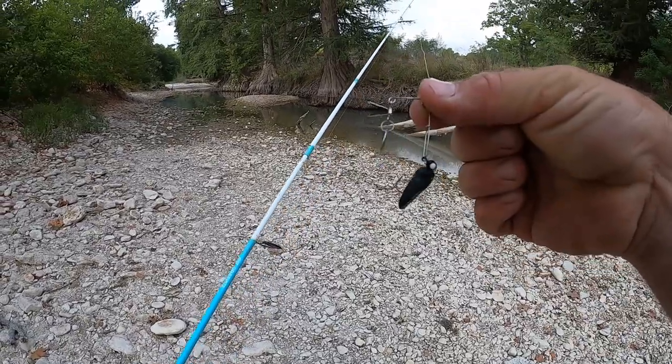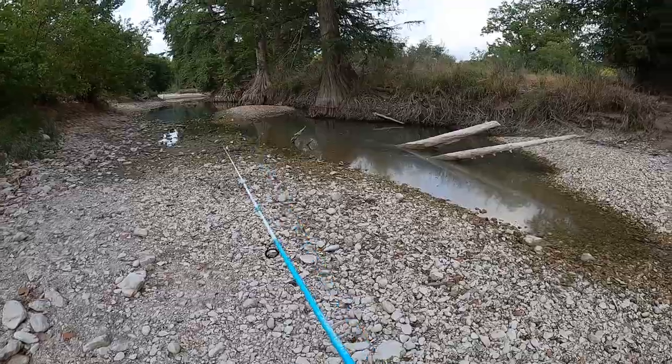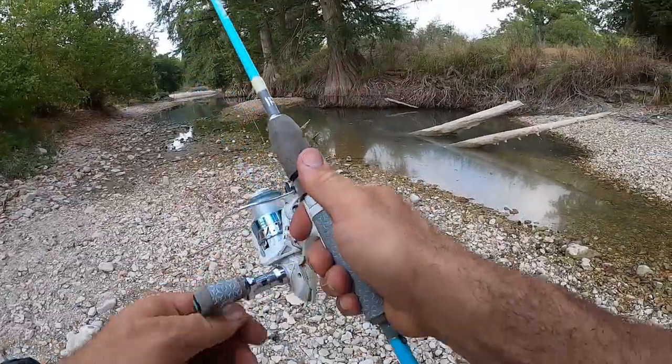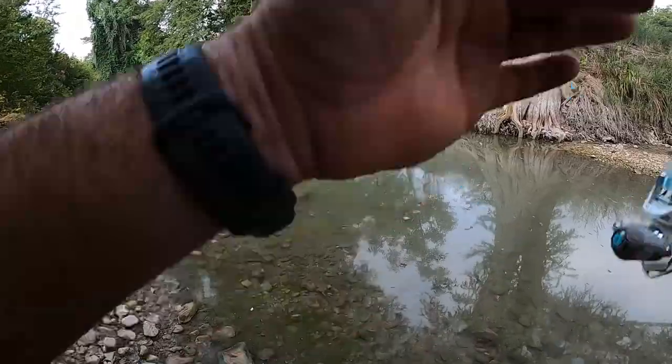I got a beetle spin tied on with a little black grub. Looks like there are three little pools down through here. Nothing's flowing, so if there are any fish trapped in here, I'm thinking they're going to eat. First cast and I already had a bite — not a bad looking little hole right here.